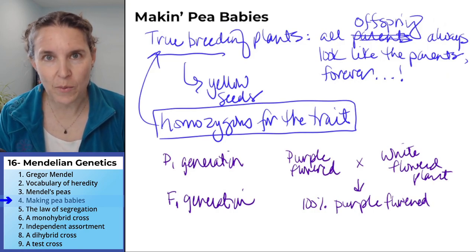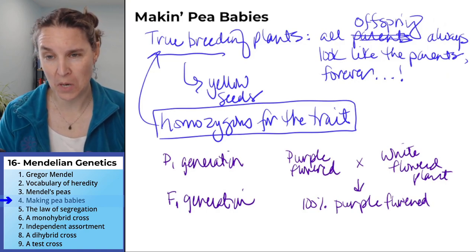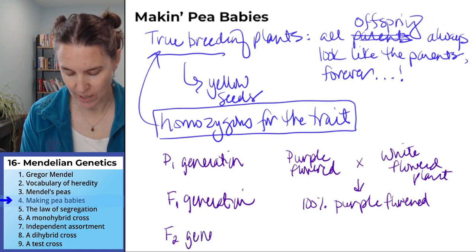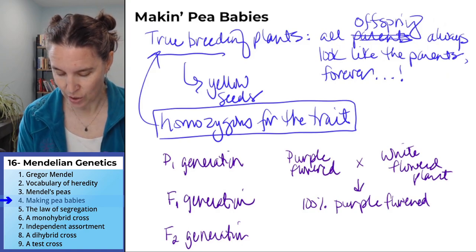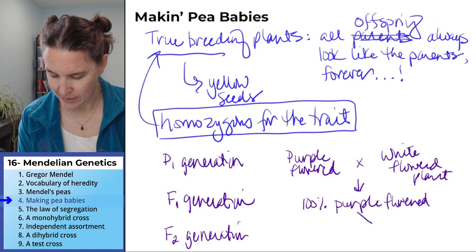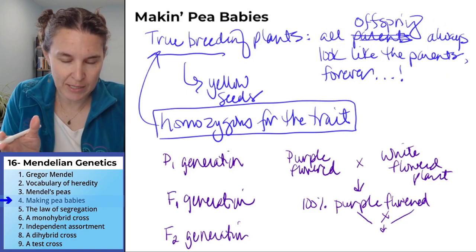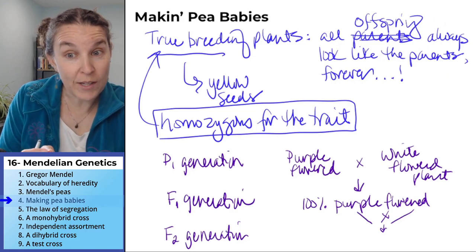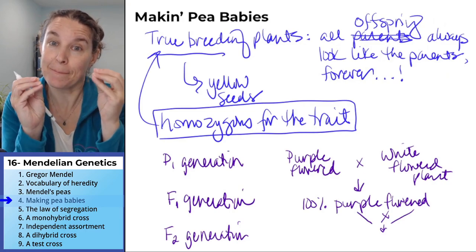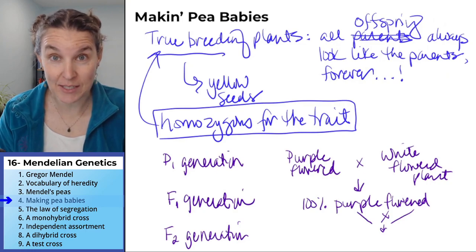He was like, where'd the white flowers go? They disappeared. But then he was like, hmm, I wonder what happened. He did an F2 — he created an F2 generation. He took purple flowered plants from the F1 and crossed them with each other. He made so many purple flowered babies from that F1 line, grabbed two of them, and said you guys make babies and prosper. And he called their babies the F2 generation.